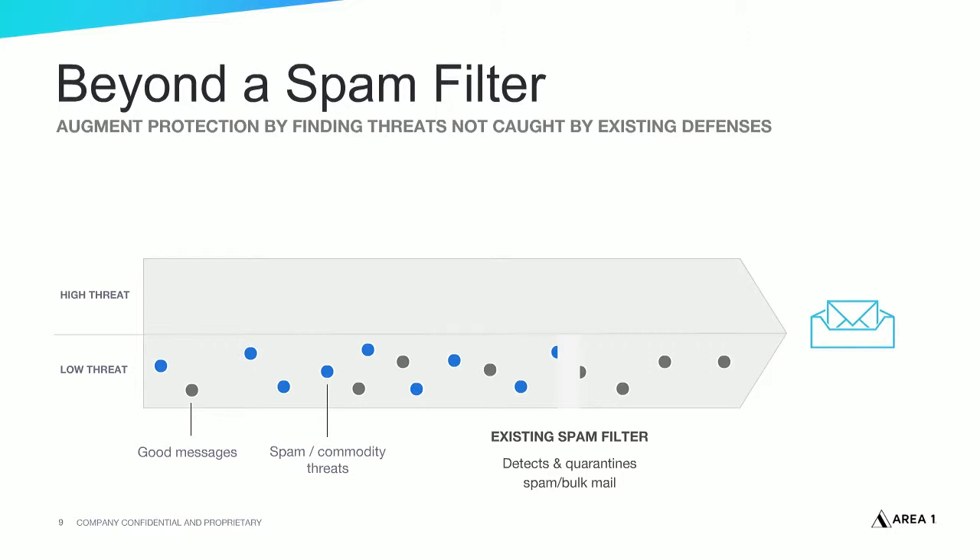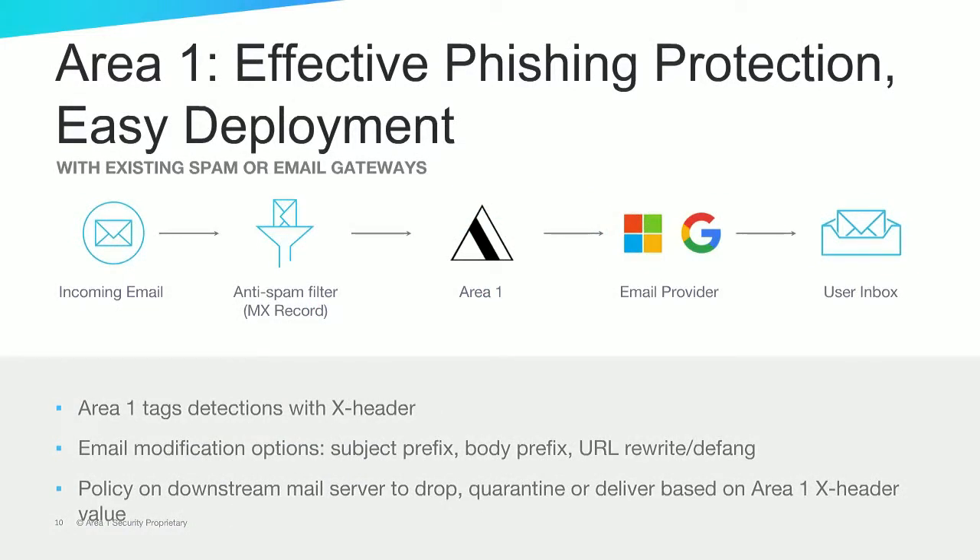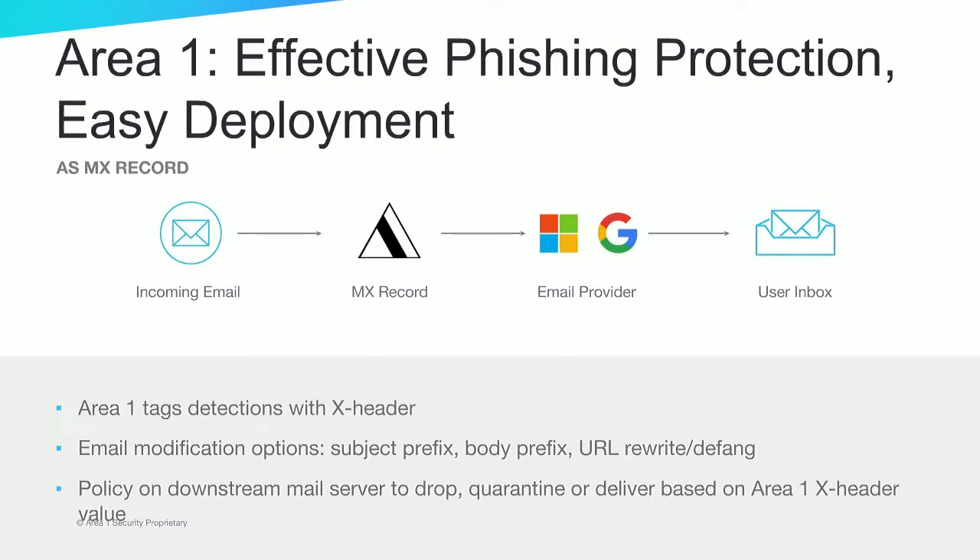Area 1's anti-phishing service adds an additional layer of protection to legacy email security solutions. While legacy solutions detect and quarantine spam and known email threats, Area 1's preemptive approach detects and helps block targeted phishing attacks that legacy solutions miss. The service is easy to deploy. When added behind a legacy secure email gateway, the service detects phishing email and tags detections with an X header. The downstream mail server then takes policy action — whether to drop, quarantine, or deliver the email — based on the X header value. The Area 1 anti-phishing service can also be deployed in front of email services such as Office 365 and Google G Suite to protect from targeted phishing attacks that cloud office security technologies frequently miss.